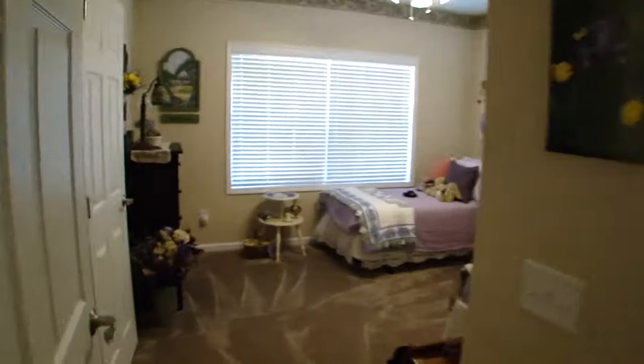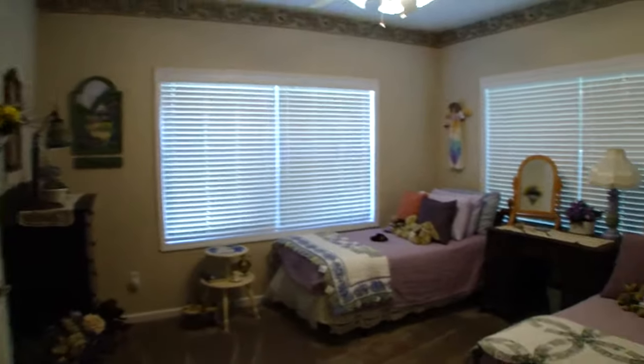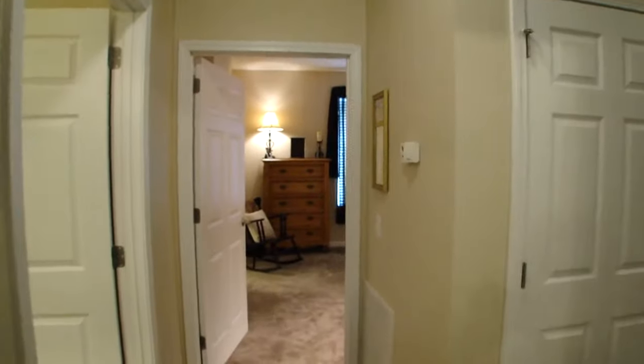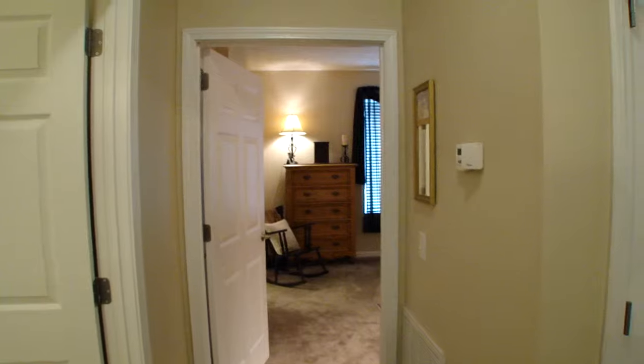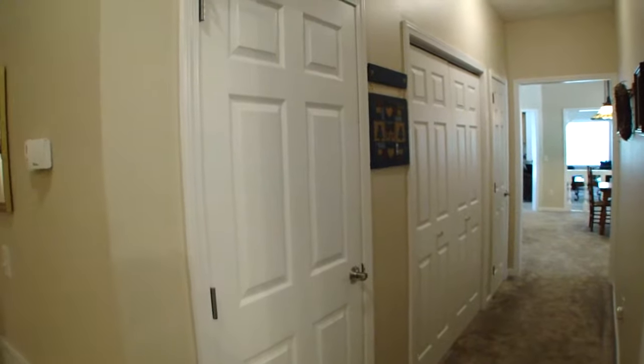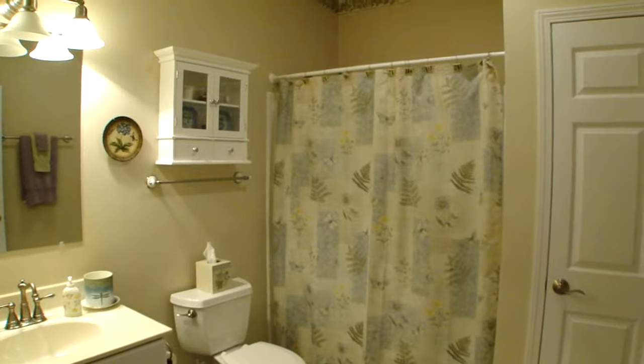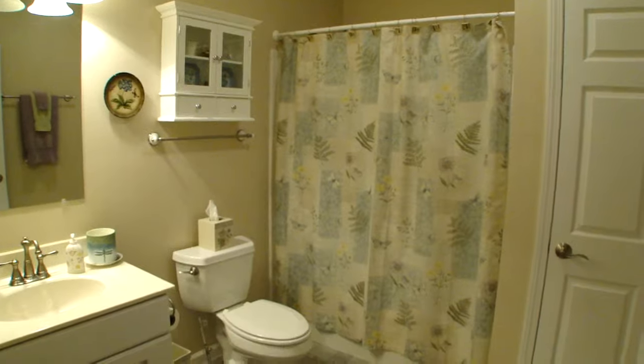Here's bedroom number two. Coming out of bedroom number two, looking straight ahead is the master. Down the hallway is where I came from — the front door, living room, kitchen, and laundry room are all on that side. This bathroom here to the left is really nice and it serves bedrooms number one and number two.